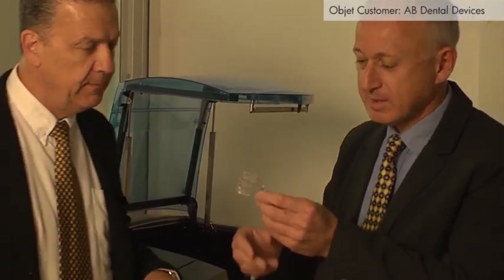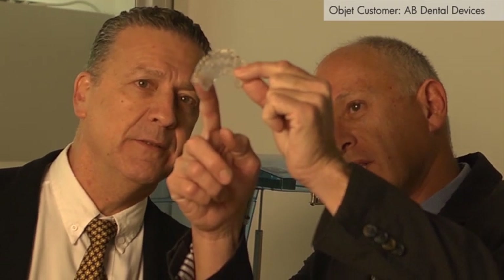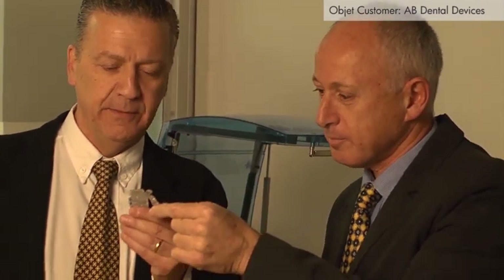I'll never forget the first time that I saw this technology in action. It was just amazing to me to be able to send a file from my computer to a machine like this, and it produces an actual physical model — it's just incredible. From somebody who's been working in the dental field for many years and is used to seeing the conventional production process of a dental laboratory, this is just a quantum leap forward. It's something like going from a carrier pigeon to using a cell phone — it's that advanced in technology.